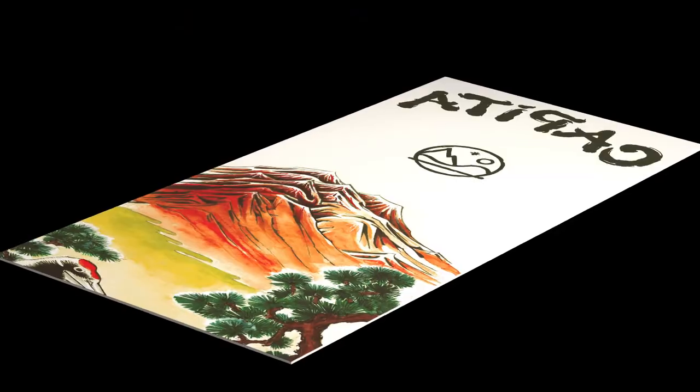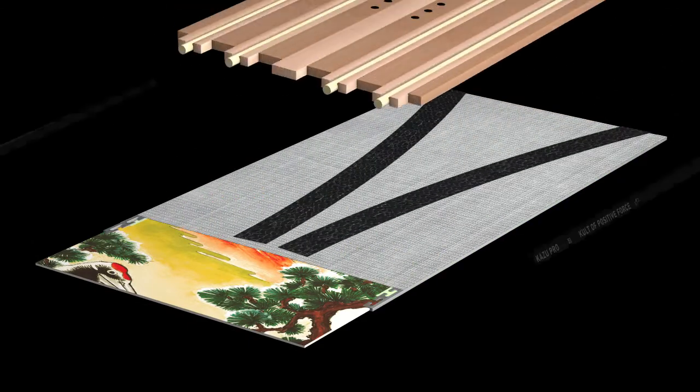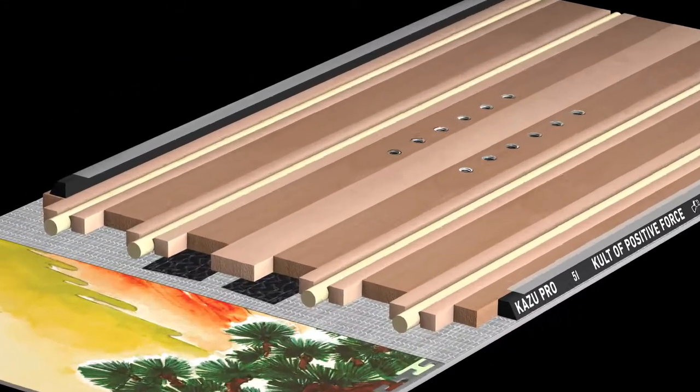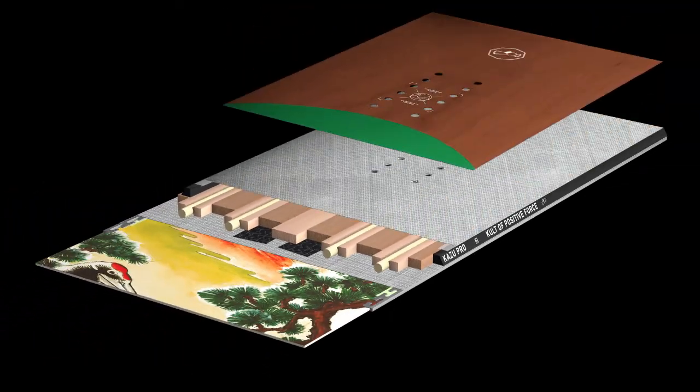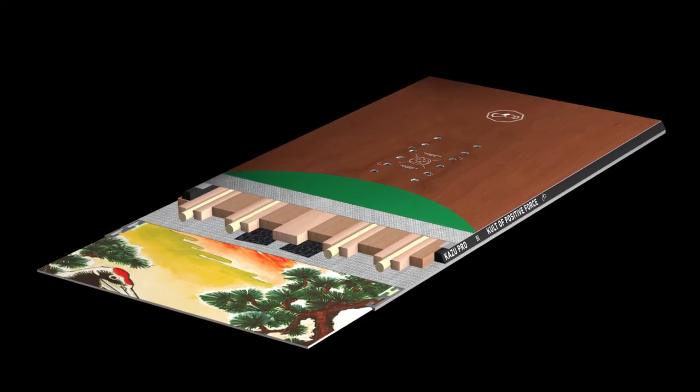The panda core with bamboo power rods unleashes maximum power, and the board is loaded with other high-end construction components like Exarch's engineered carbon strip and an all-new ultra drive high-speed sintered base.